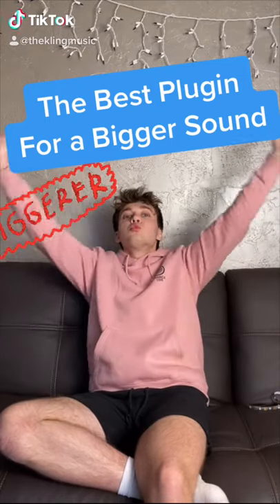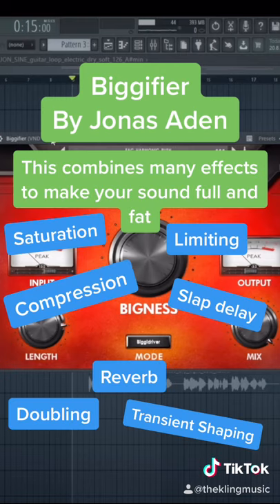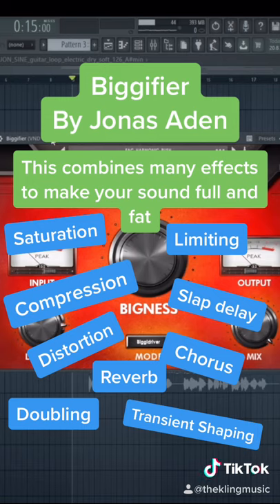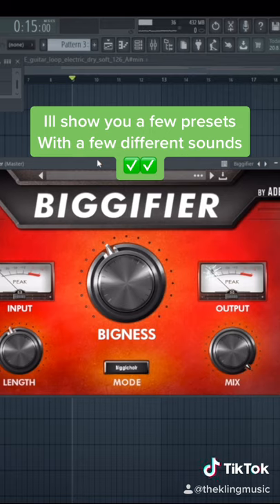This is one of the best plugins to make anything sound huge. This plugin is called Bigafire, and it's a one-knob plugin from Jonas Aiden. It pretty much combines every single effect that you can imagine to make your sound fuller. I'll demo this by going through some of these presets on a few different sounds.